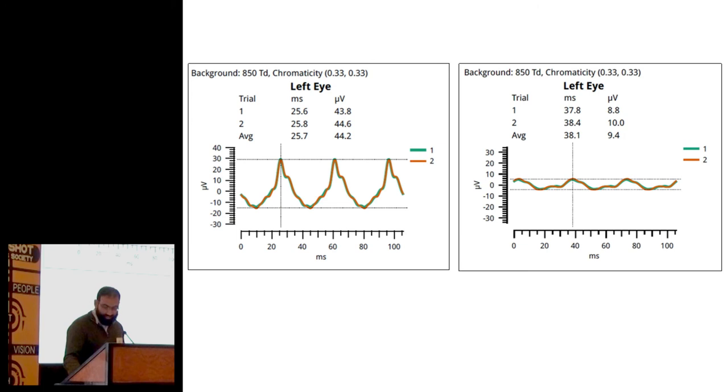This is an example of the recording — within a minute I'd have a printout like that. That's some responses from a healthy subject's left eye, and you can see an orange trace and a green trace showing it's quite reproducible. You get a little parameter in milliseconds — 25.7 milliseconds is this implicit time, this thing that tells you about retinal function, and that's normal.